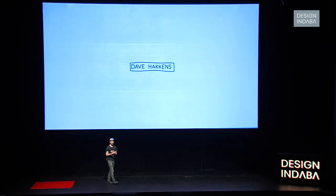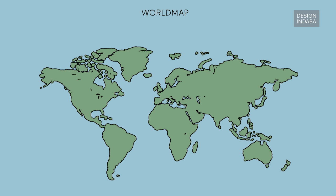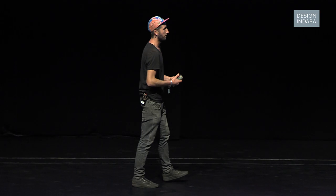My name is Dave Hackens. I'm a designer from the Netherlands. Today I'll talk a little bit about the stuff I do, and look back a few years to explain the thinking behind the projects.